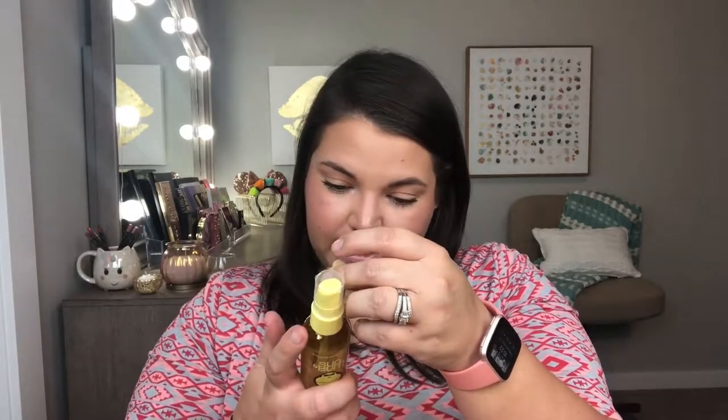I picked up two Sun Bum products for hair: an Anti-Frizz Oil Mist and a Shine On Beach Formula hair oil. The Shine On has coconut, argan, sweet almond, sunflower seed oil, and banana leaf. I bought it to use as a heat protectant since argan oil is great for that. I thought it was a spray but it's actually a pump. The Anti-Frizz Oil Mist is a lightweight dry hair oil. I have really frizzy hair, especially right now, so the more product the better.